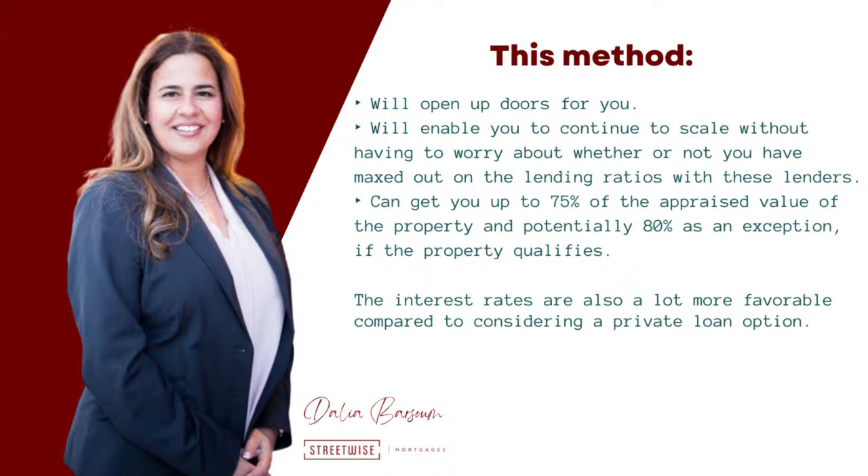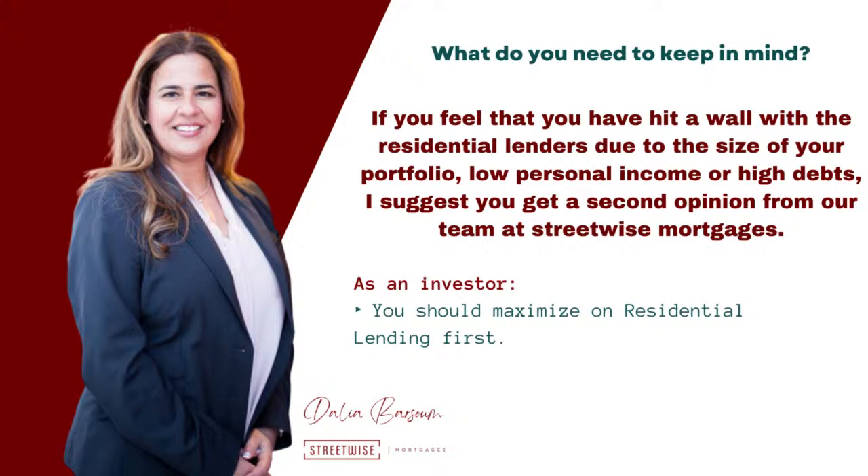So when do you use this method and what do you need to keep in mind? Firstly, if you feel that you have hit a wall with the residential lenders due to the size of your portfolio, low personal income, or high debts, I suggest you get a second opinion from our team at Streetwise Mortgages, as most of the time clients come to us thinking that they've maxed out and we are still able to unlock financing for them. As an investor, you should maximize on residential lending first, in my opinion, as it gives you the best leverage at 80% of the value, best amortization at 30-year AM, and lower cost of borrowing overall, including lower interest rates, cheaper appraisals, and minimal lender and broker fees, if any. Once you have maxed out with the residential lenders, that is when commercial financing can save you money and help you scale before you take on private funds.